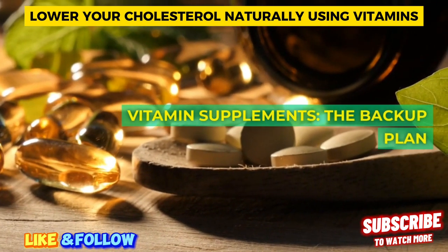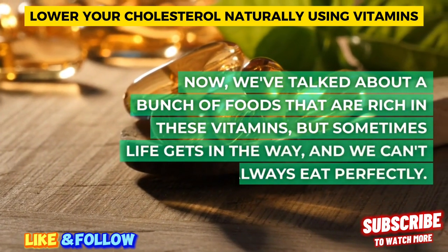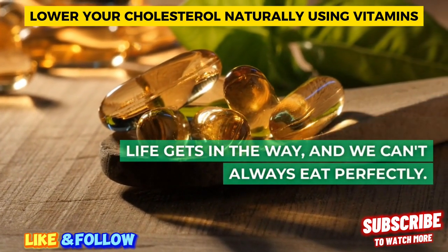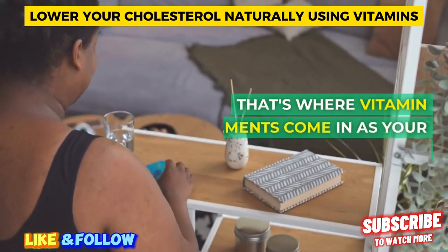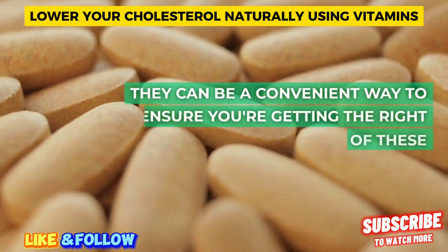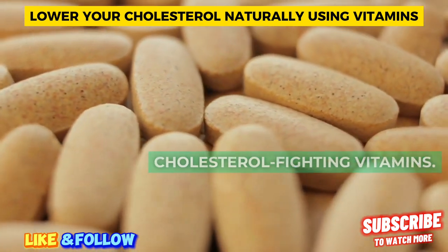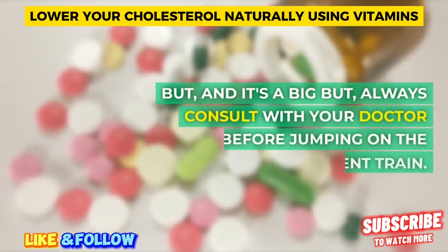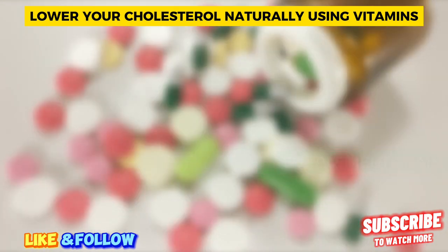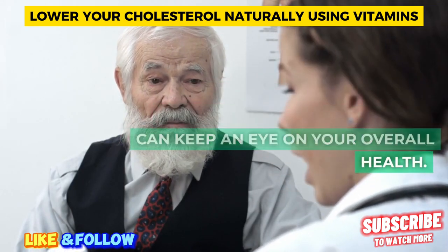Vitamin supplements — the backup plan. We've talked about a bunch of foods that are rich in these vitamins, but sometimes life gets in the way and we can't always eat perfectly. That's where vitamin supplements come in as your backup plan. They can be a convenient way to ensure you're getting the right amount of these cholesterol-fighting vitamins. But always consult with your doctor before jumping on the supplement train — they'll help you figure out what's right for you and keep an eye on your overall health.